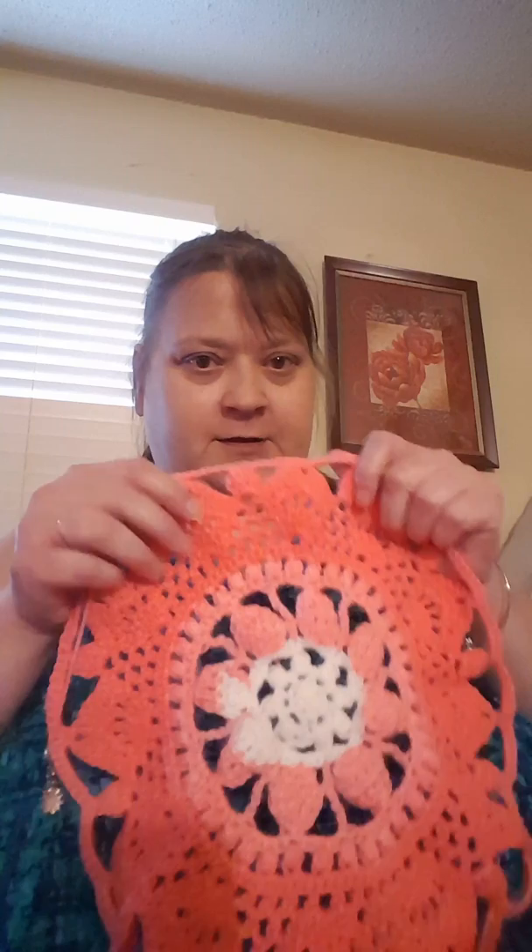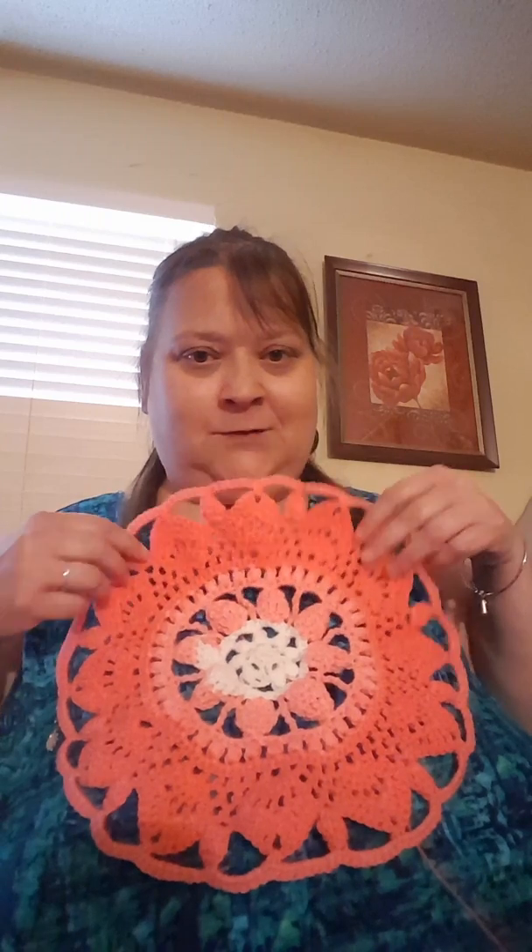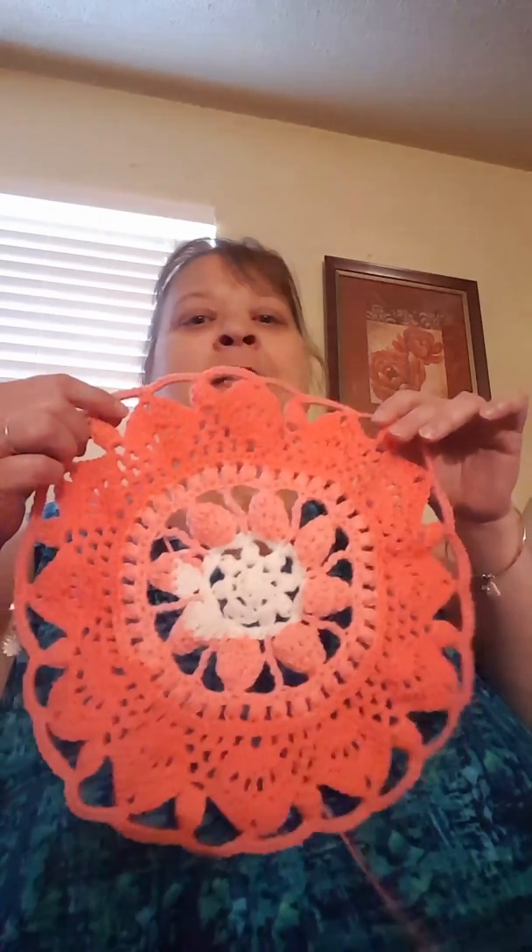I am trying to make the Mandala Circular Vest from Lavender Chair, and this is what I have so far. I am on round 16. This has been a very challenging pattern. If you ask my husband, he would probably tell me to quit already. Lots of counting, lots of stitches I don't know anything about, but that's how far I've gotten.